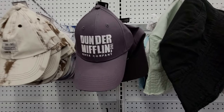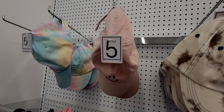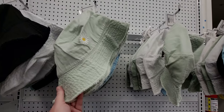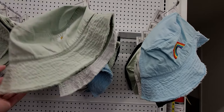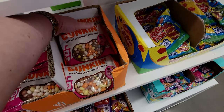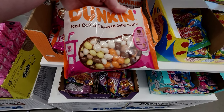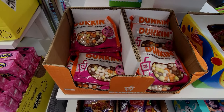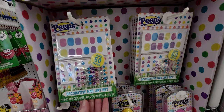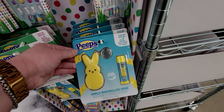They have cute hats: a Dunder Mifflin hat for five dollars, tie-dyed ones, a happy face one, and bucket hats with sunflowers for five dollars. Dunkin' Iced Coffee flavored jelly beans — toasted coconut, butter pecan, caramel latte, hazelnut, and French vanilla. Amazing! Those are $3.25.